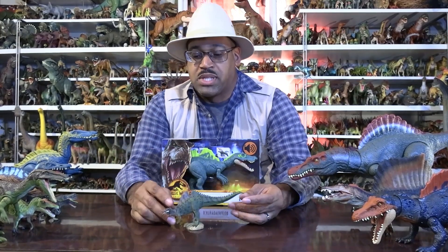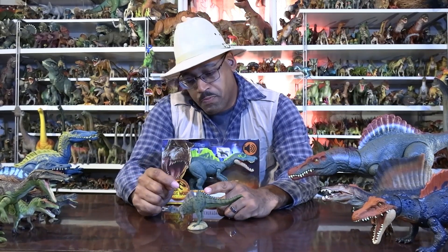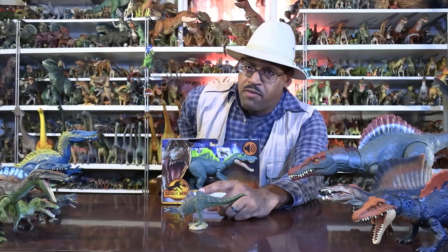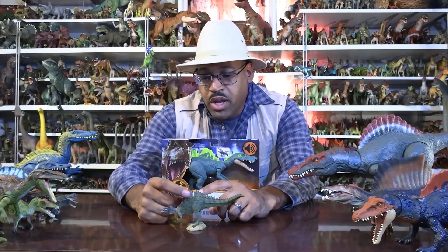One thing to point out with this animal is the official holotype specimen — it's the hips and a few ribs. The part of the sail — those are neural spines. So if you put your hand on your back, those little bumps — imagine those are like 10 to 20 inches long. That's what's going on here.